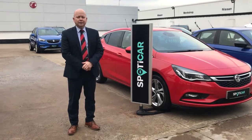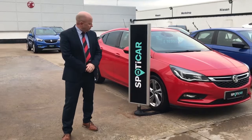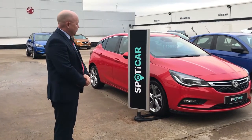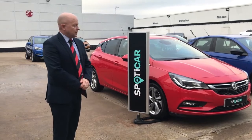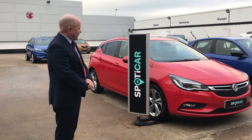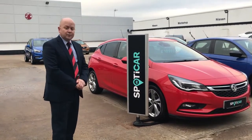Good afternoon, this is Ivan Bailey from Milsons of Rathkenny and today I'd just like to point out this lovely Vauxhall Astra that we have for sale in our Vauxhall used car lot. As you can see this is the 1.4 turbo SRI model, finished in the gleaming red colour. As we walk around the car folks, you'll just see the lovely condition this wee car is in.